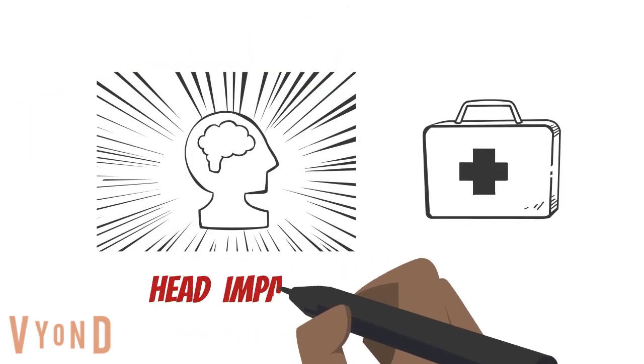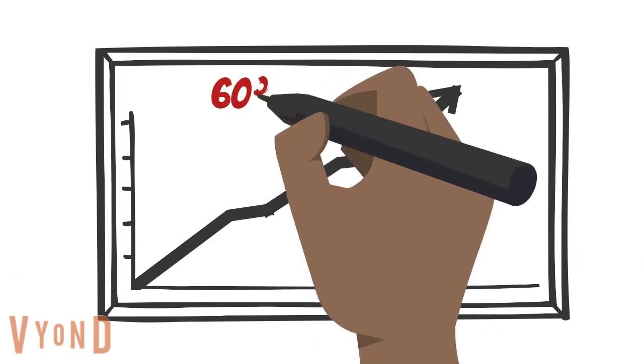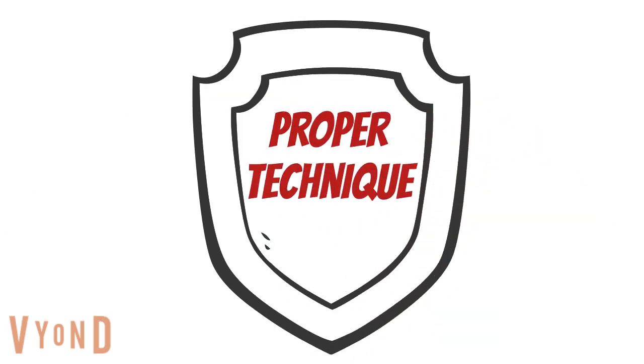Direct head impact can cause head injury such as concussion. In rugby, 60% of head injuries occur during the tackle. Proper contact technique has been shown to reduce the risk of tackle-related injuries.